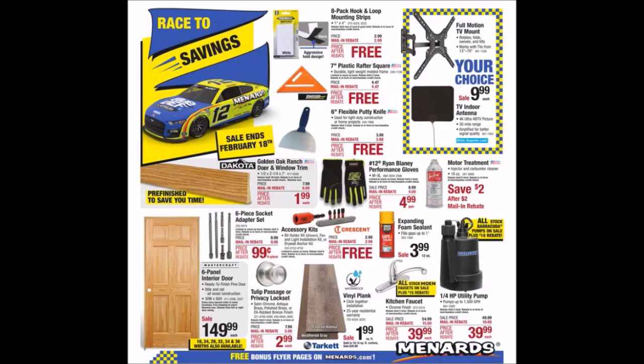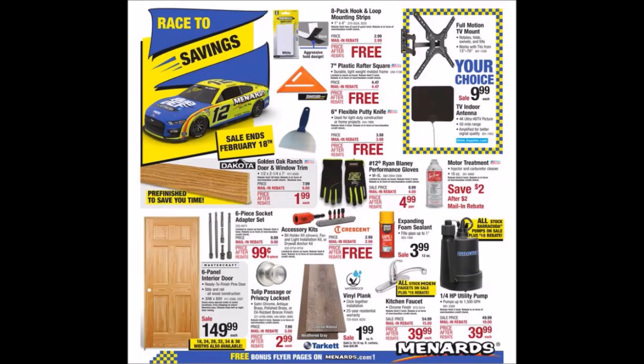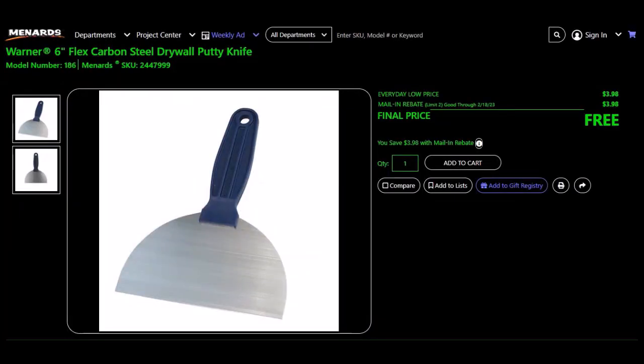We have the Johnson Level 7-inch plastic rafter square, SKU 249-1139. Everyday low price is $4.47, mail-in rebate of $4.47, limit of two. Final price is free. We have the Warner 6-inch flex carbon steel drywall putty knife, SKU 244-7999. Everyday low price is $3.98, mail-in rebate of $3.98, limit of two. Final price is free.